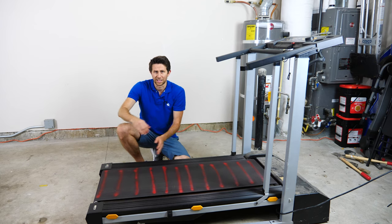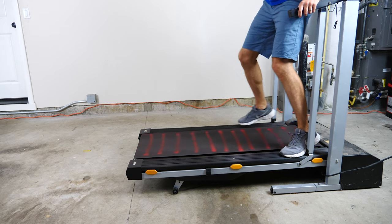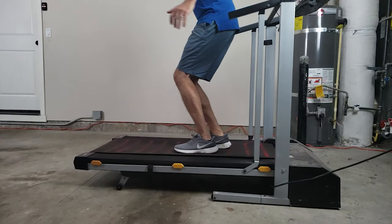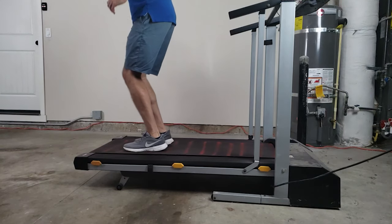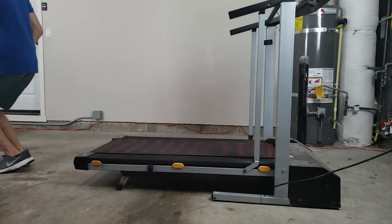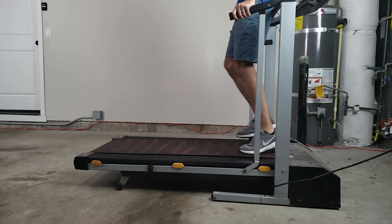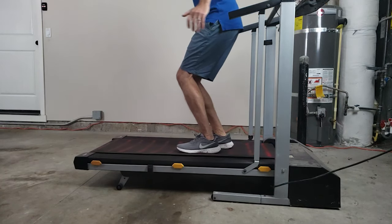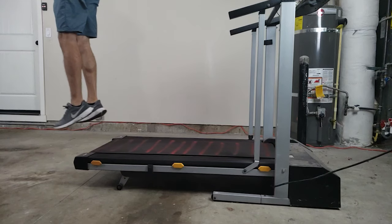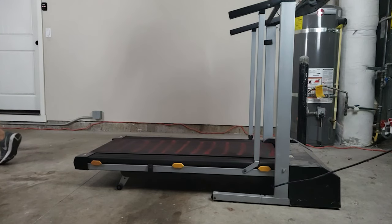First we're going to see what happens when I'm moving with the treadmill and I jump up in the air — will I keep moving through the room or not? When I jump up in the air, just standing on the treadmill, I'm going the same velocity as the treadmill. So when I jump up, I should continue moving at that same velocity and land right where I took off on the track. And you can see that's exactly what happens. But then as I jump off the end of the track, relative to the ground, I am actually moving — not moving relative to the track, but moving relative to the ground.